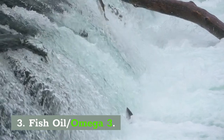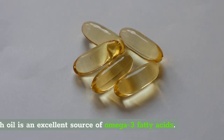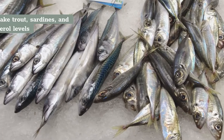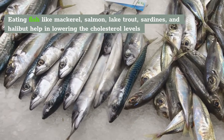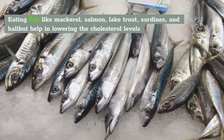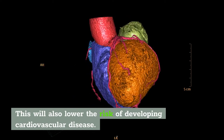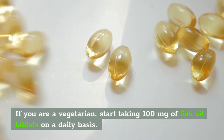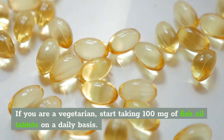Number 3: Fish Oil or Omega-3 Fatty Acids. Fish oil is an excellent source of omega-3 fatty acids. Eating fish like mackerel, salmon, lake trout, sardines, and halibut helps in lowering cholesterol levels and will also help to lower the risk of developing cardiovascular disease. If you're a vegetarian, or simply don't want to eat fish, start taking 100 mg of fish oil tablets on a daily basis.